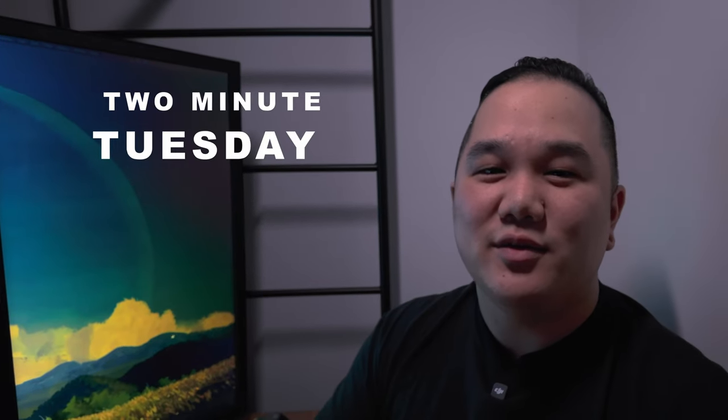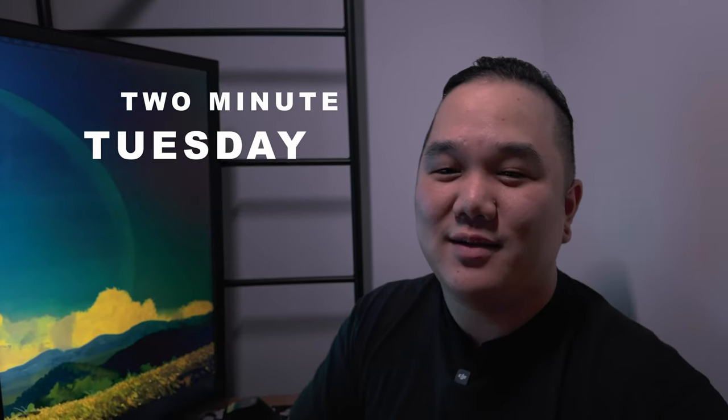Hey, what's going on? Hope you're doing all right. My name is Matt, this is Duart Creatives, and it's time for Two Minute Tuesday — so let's put two minutes on that clock.